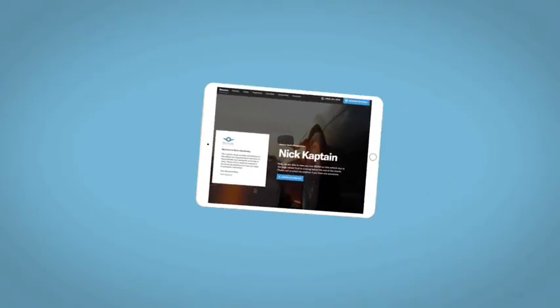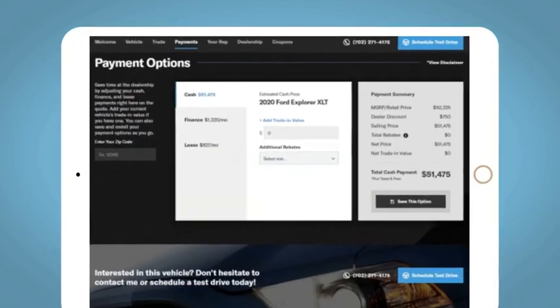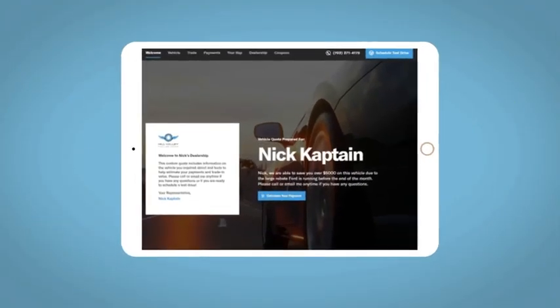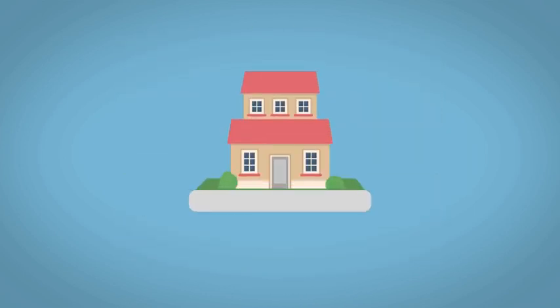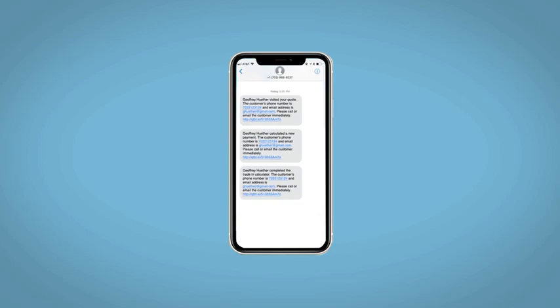We'd be happy to send you a personalized interactive eQuote that allows you to quickly and easily calculate the cash, finance, and lease options available to you. All incentives and rebates will be right at your fingertips, along with the ability to value your trade and learn about your potential salesperson. Do this all from your home at your pace and your way. Fill out the Request More Info form, and we will text and email your very own personalized eQuote today.